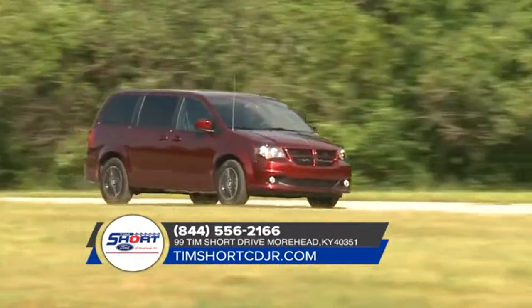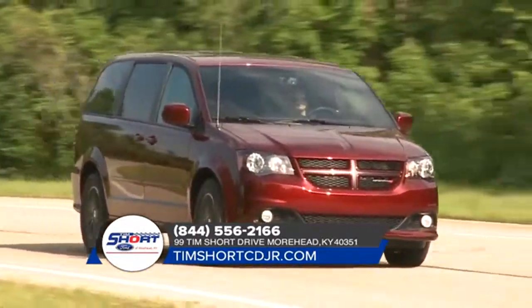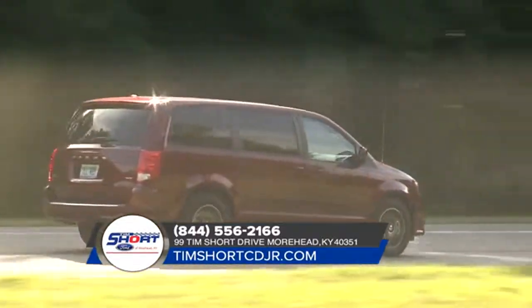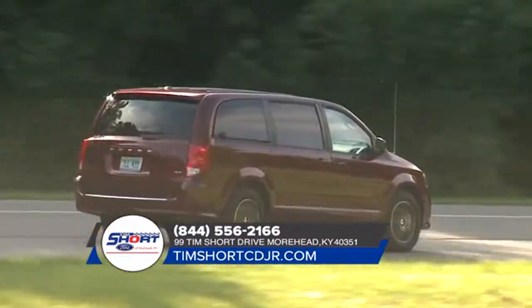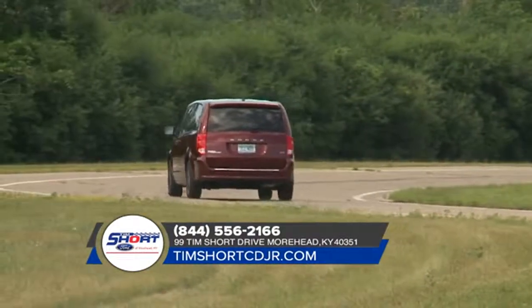The Dodge Grand Caravan invites you to lead a colorful life, because if you want to blend in, you're looking at the wrong minivan. With available power sliding doors and an available power lift gate, you can concentrate on getting your precious cargo in and out with ease.